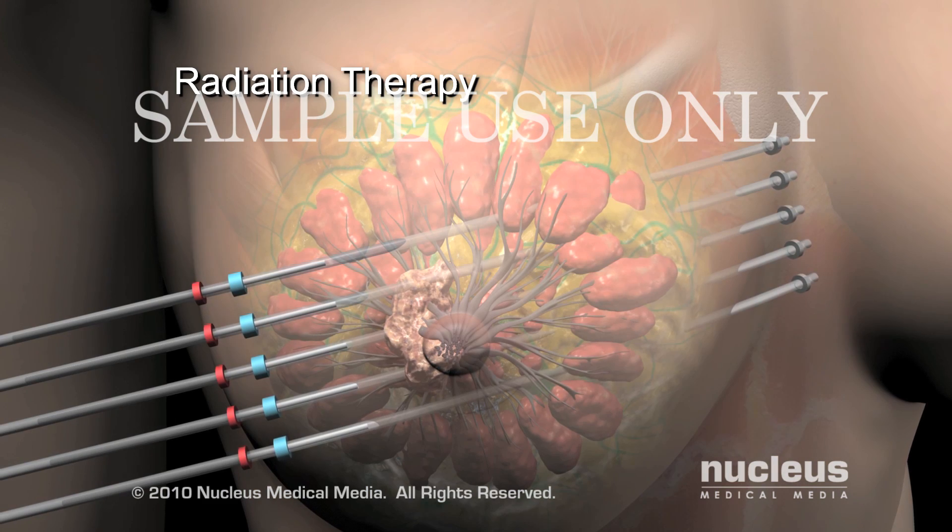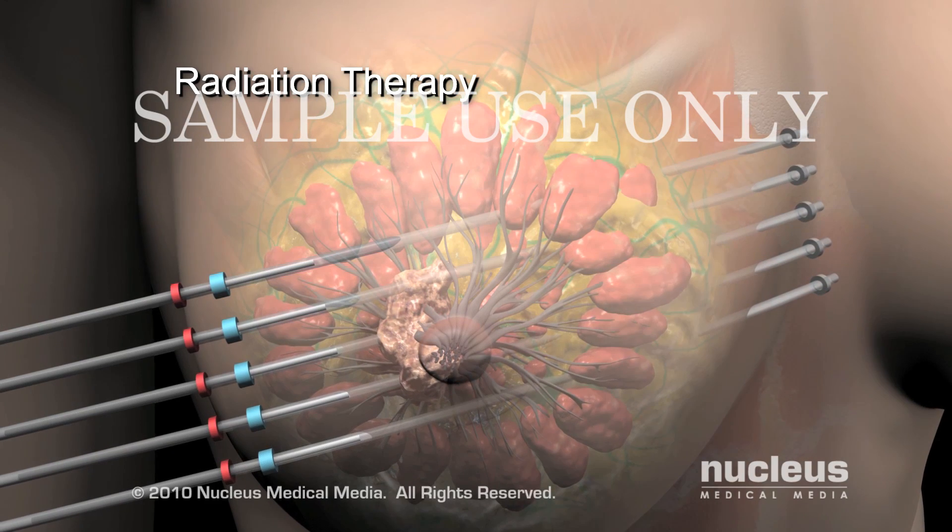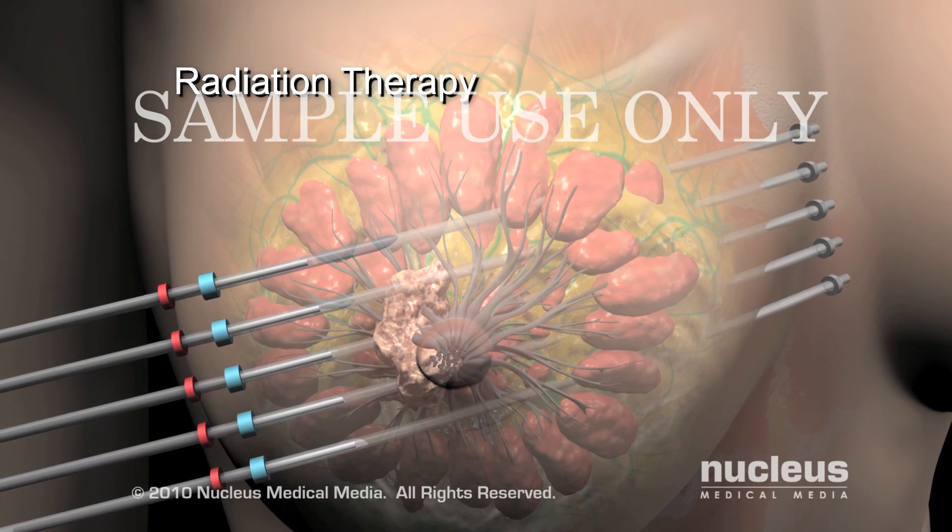Internal radiation therapy can be used to treat the cancer from the inside of the body with needles, wires, or catheters.